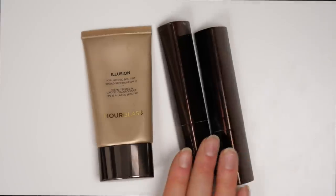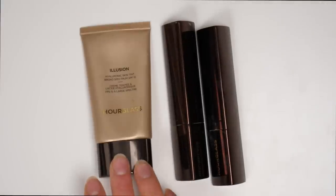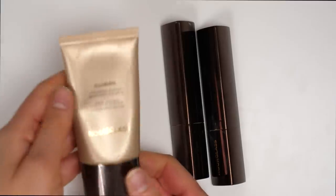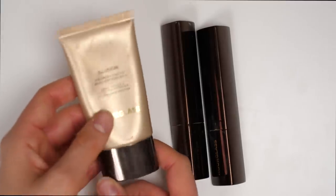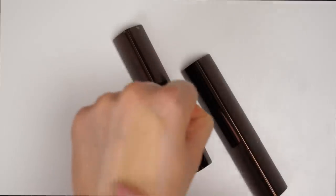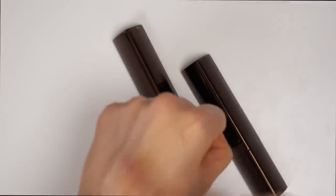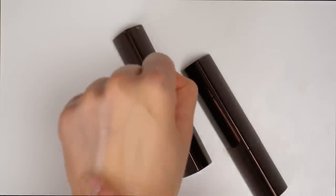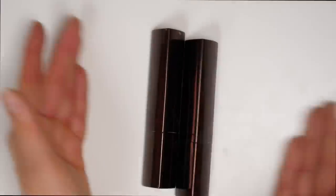Here we have my Hourglass Vanish Foundation Sticks and the Illusion Tinted Moisturizer. The Illusion Tinted Moisturizer I used to absolutely adore, but I've had it in my collection far too long and it's definitely expired, so I am going to get rid of it. The Hourglass Vanish Foundation Sticks are also really fantastic — they are definitely a little bit more coverage compared to the Makeup Forever ones, but they give you the most flawless look. So I do really love these and I am going to keep both of them.